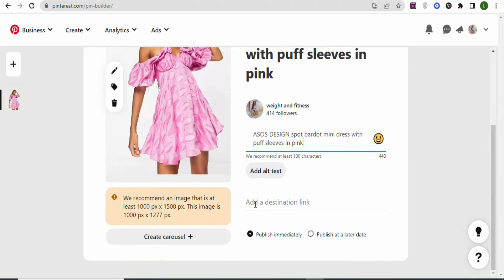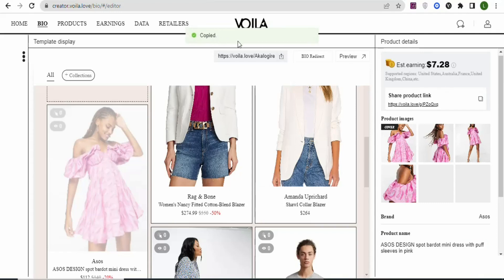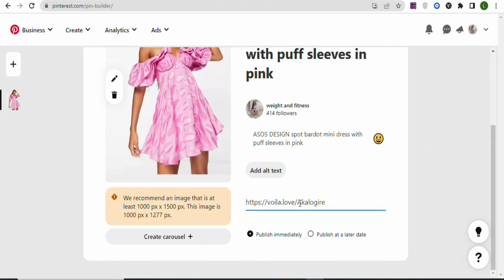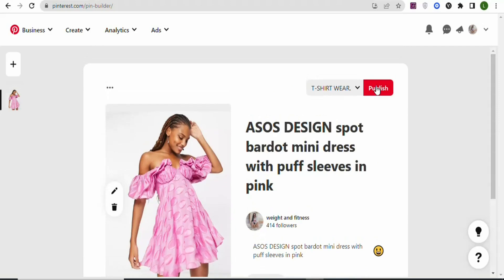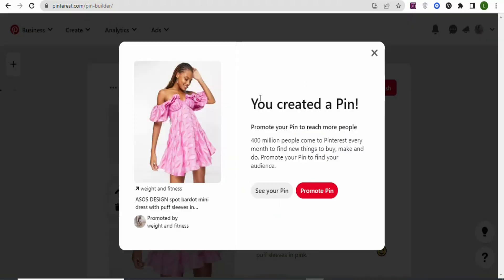Add your store link in the 'Add a Destination Link' field. Come back to your store and click the copy icon to copy your store link, then paste it into Pinterest. You can publish immediately or schedule for a later date. We're publishing immediately, so scroll up and click 'Publish.' Wait for it to publish — once done, the pin is live and people can click your link, visit your store, and purchase the products.